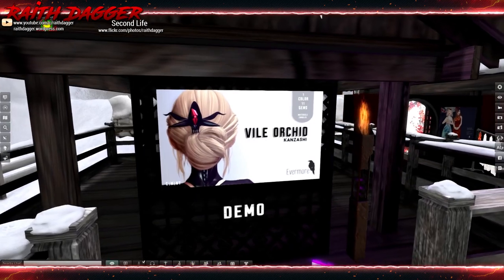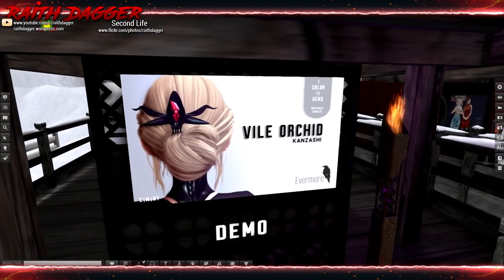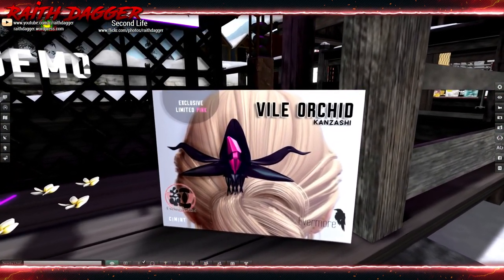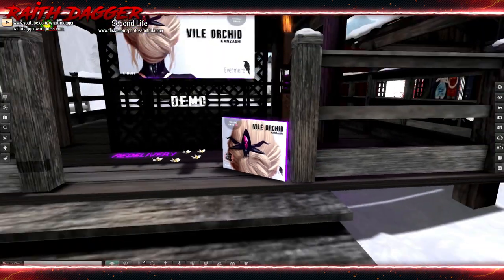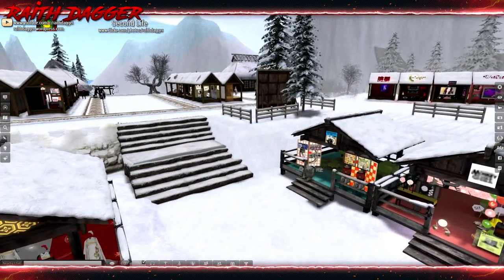Evermore — this hair comb, Vile Orchid. That looks pretty cool though. I like that style, but that's something Wraith would wear.